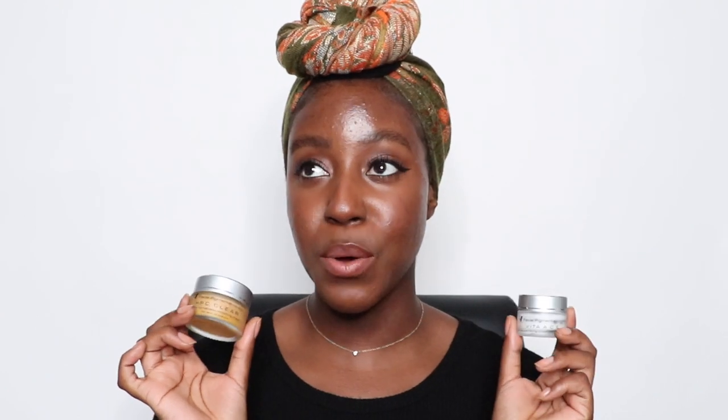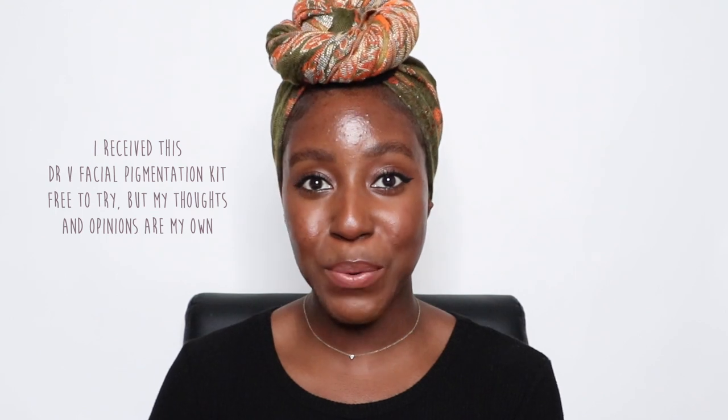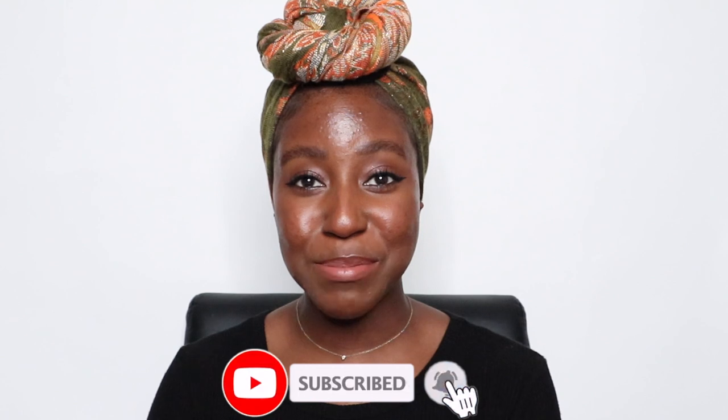Today's video is going to be an update on how these products are going since it has been six months now. I did receive these products to try but of course my thoughts and opinions are always my own. If this is your first time seeing my face, my name is Lakeisha and on this channel I post a lot of skincare, makeup, hair, and lifestyle related videos. If that's something you're interested in, make sure you're subscribed and without further ado let's get started.